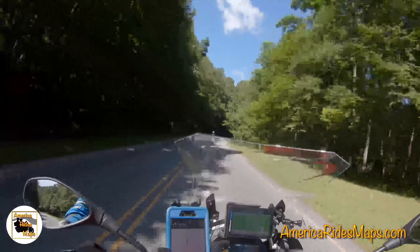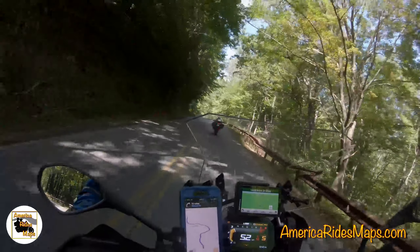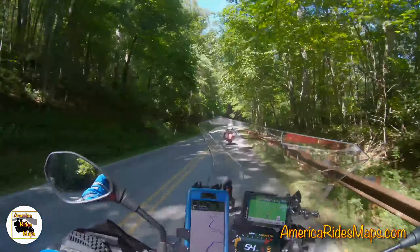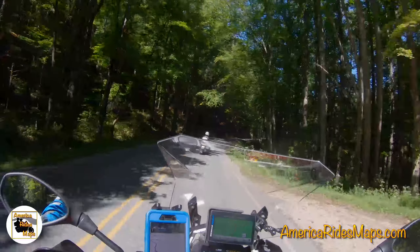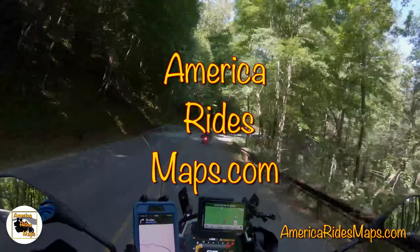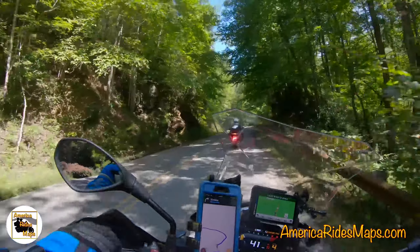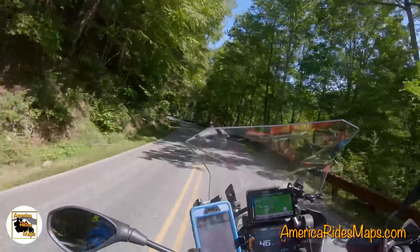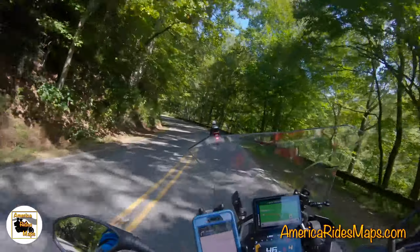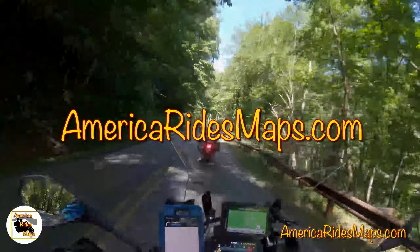I don't keep maps out more than a year or two before they get an overhaul to make sure they're accurate and to add new things I've discovered in our travels. I make sure all the gas stations I list are still operating, and I manage to find a few new spots along the way to add in. You can also find us on Facebook, YouTube, and Instagram, where I've been posting some of my better pictures from trips. That's AmericaRidesMaps.com — Wayne and Jackie here, headed for home. We'll see you next time.